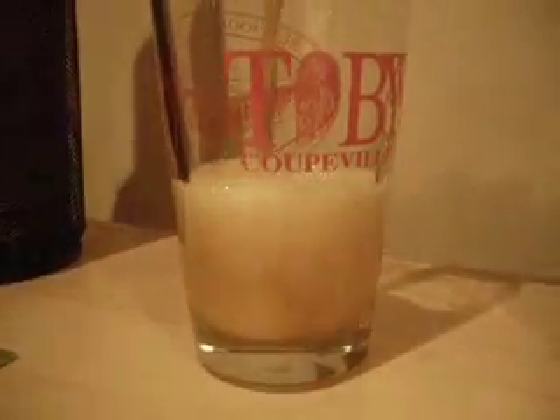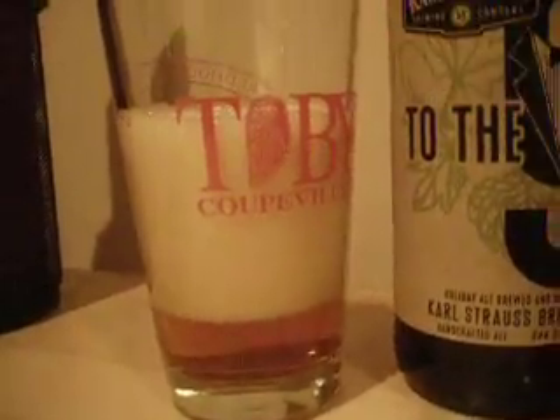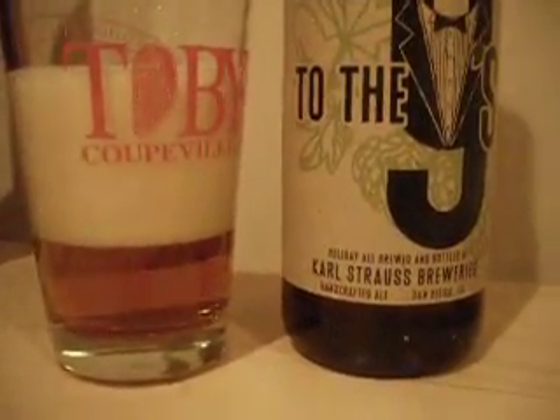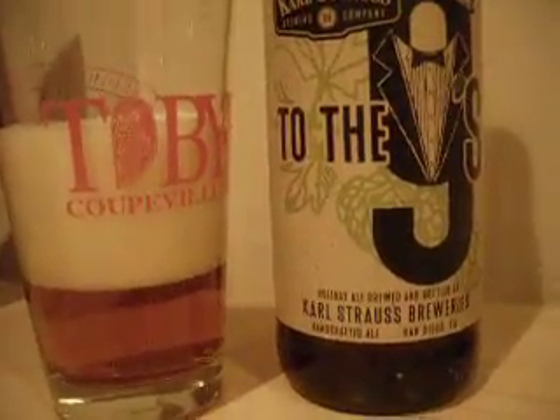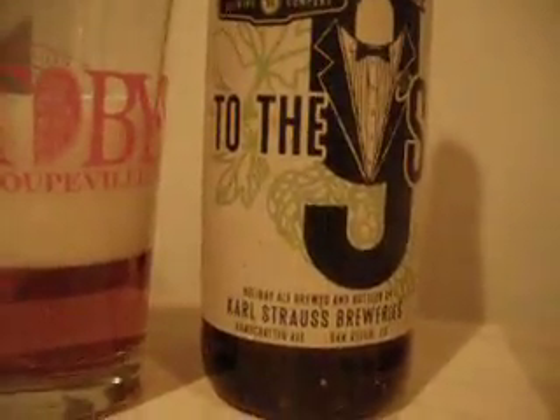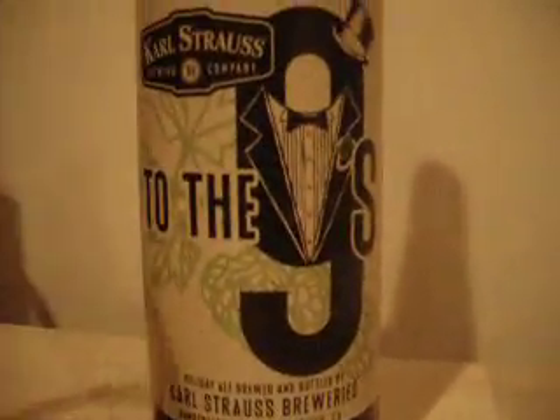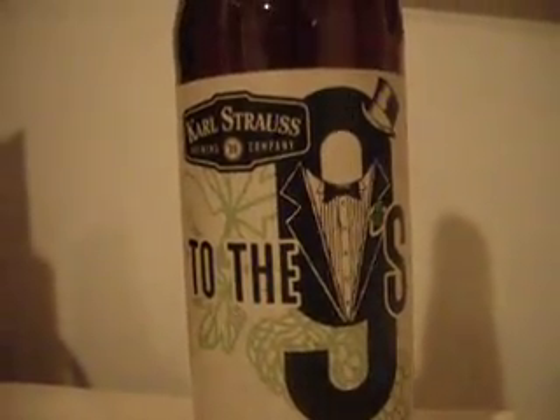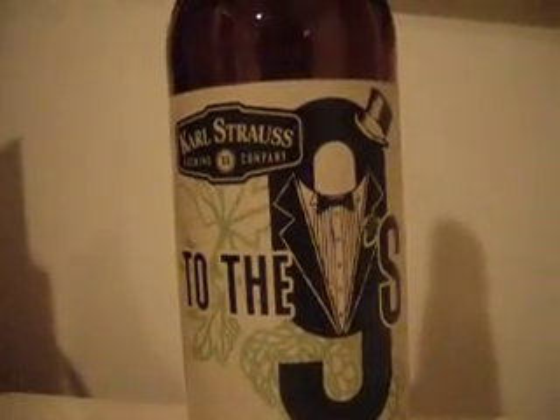Let's see what this looks like. There's a little bit of carbonation. Orangish gold, fairly light, pretty clear — not hazy or anything like that. Let's take a sniff of To The Nines. Definitely a piney aroma, that tree hop thing.